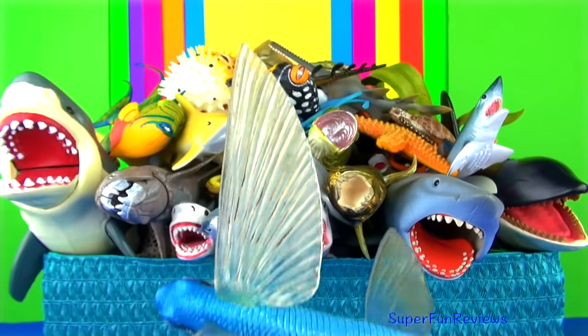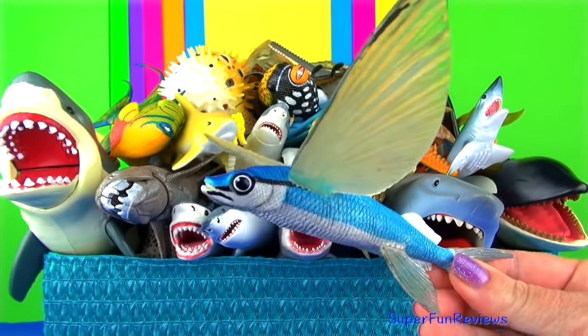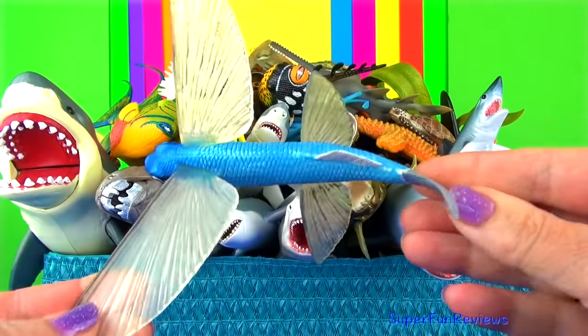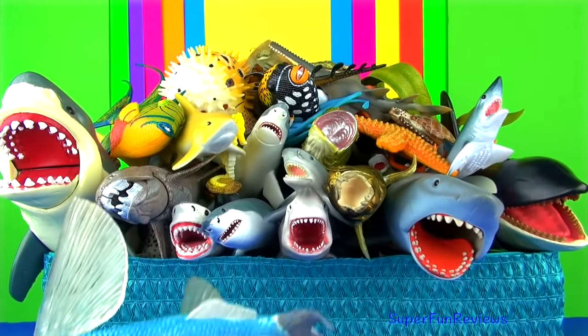The flying fish can be seen jumping out of warm ocean waters around the world. Their streamlined torpedo shape helps them gather enough underwater speed to break the surface, and their large wing-like pectoral fins get them airborne.